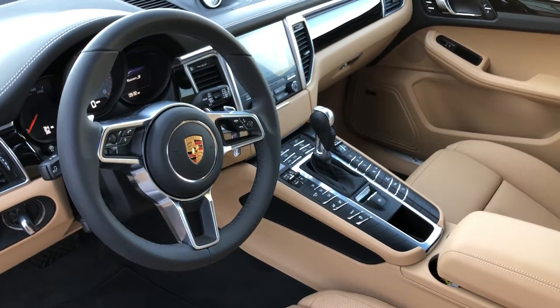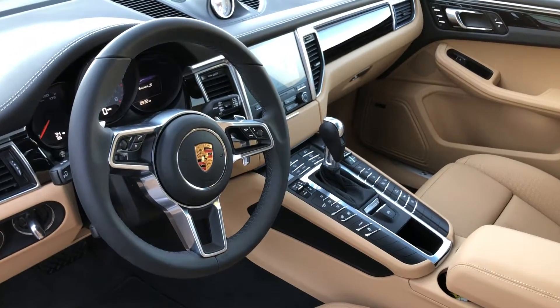Heated seats, vented seats, Porsche dynamic lighting that turns with you at night, and auto-dimming mirrors.